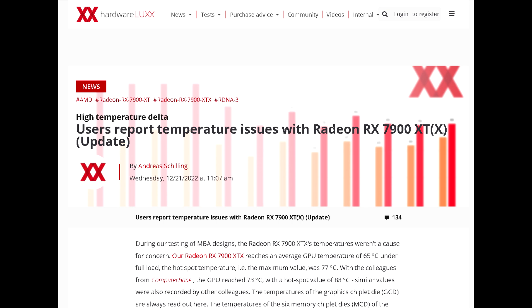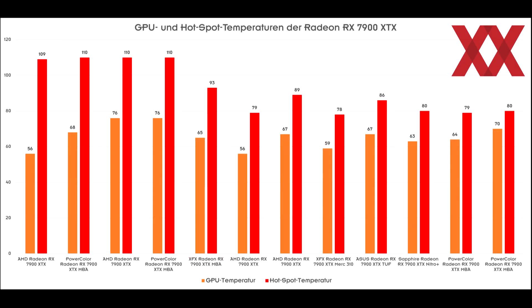They tested various RX 7900 series graphics cards including reference AMD models along with custom aftermarket AIB models. In their findings, they discovered that when it came to the reference cards, the delta between the GPU core and hotspot temps was as large as 50 degrees Celsius, which is definitely not normal and not ideal for performance.